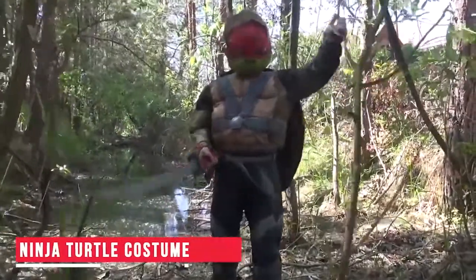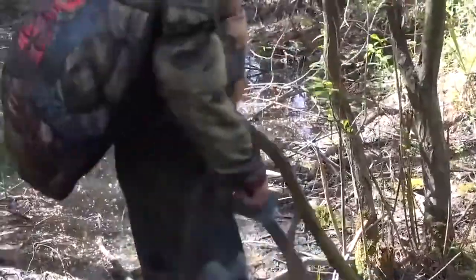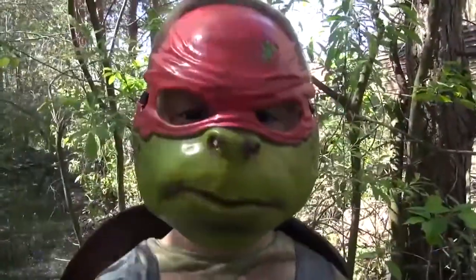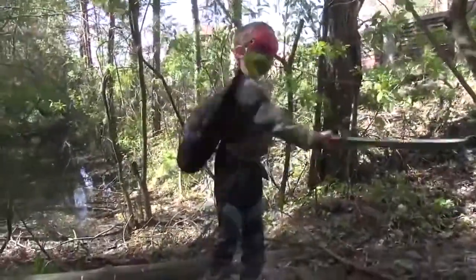Ninja Turtle costume. Next up on our list is the Ninja Turtle costume. Imagine being in a public place, wearing this and breaking into an imaginary sword fight all of a sudden. The realistic costume is designed to provide flexibility and comfort while you use it. Now you know what you would be wearing for your next costume party.